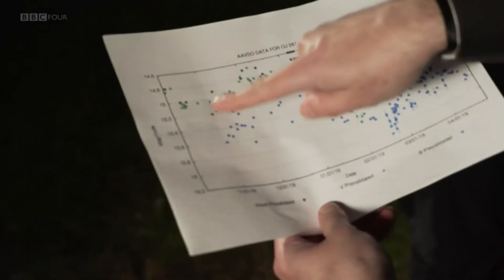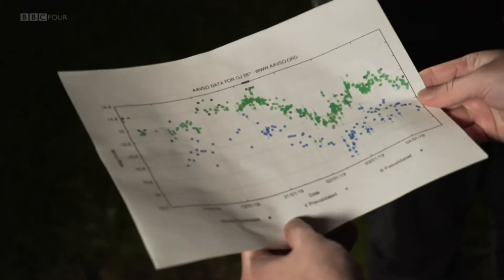So how often would you make those observations to get meaningful data? Every clear night. Then you can plot the magnitude on a graph — these are all individual amateur observations which generate this light curve. Is this actually real data? Yes, absolutely. And this is a way for amateurs to contribute to black hole science.